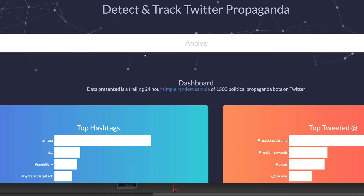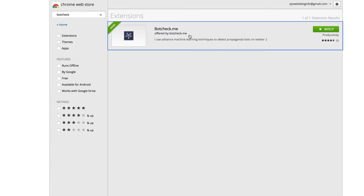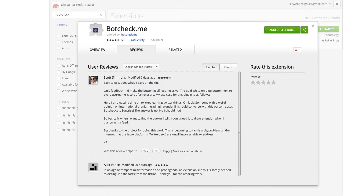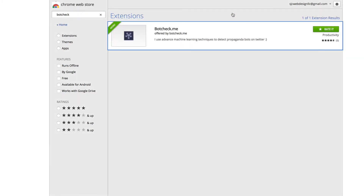They've also created a Chrome extension that you can find in the Chrome Web Store, called botcheck.me. It explains what it is and how it works, and the reviews are pretty positive — people are finding it actually works to identify bots. You may get some false positives, but on the whole it's doing a pretty good job. When you install it, it will capture some of your Twitter data, which it needs to determine if an account is a bot, and that data also feeds their algorithm to make it a more useful tool.